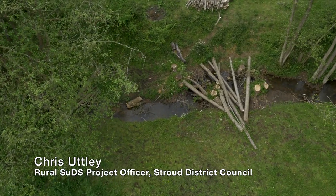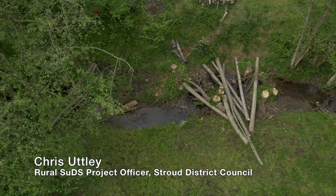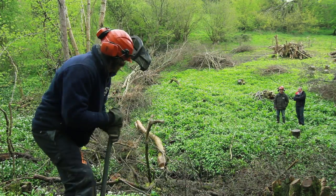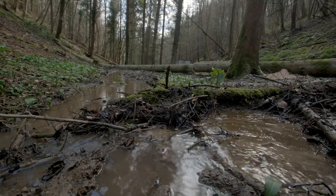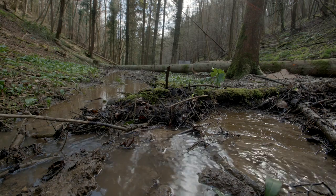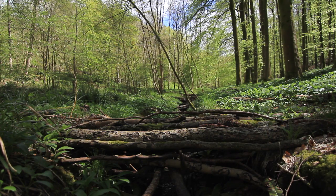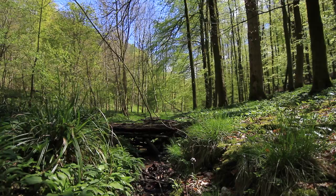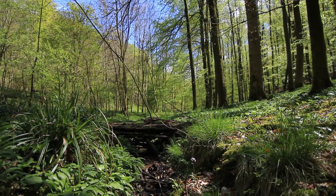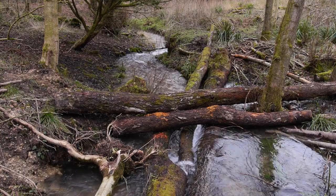Who would think there was a problem here? It's a beautiful place, well managed — it's a nature reserve. But we can address the problem here. These sorts of places have the potential to help the places downstream. The whole idea is we can create structures which deflect the water out of the channel onto the woodland floor, and then that water soaks away.